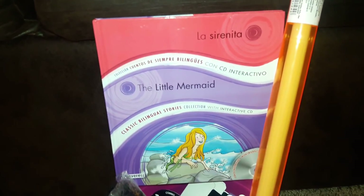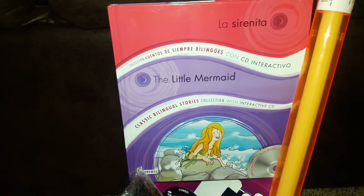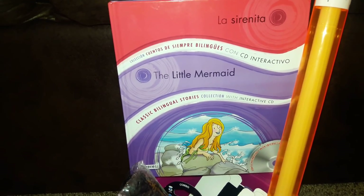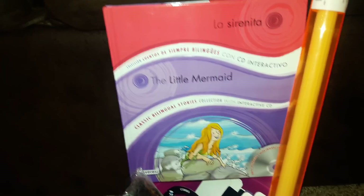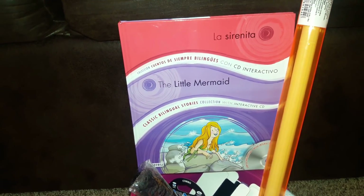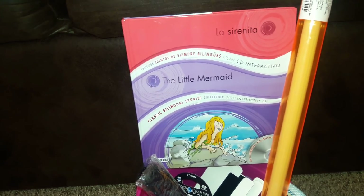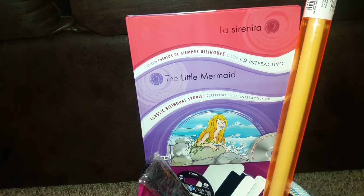One of the first items in her basket is a book — it's the bilingual Little Mermaid in English and Spanish, and it also comes with an interactive CD. I like to put books in the kids' Easter baskets every year; it's something traditional I like to do, and it gets us excited to read new books at bedtime.